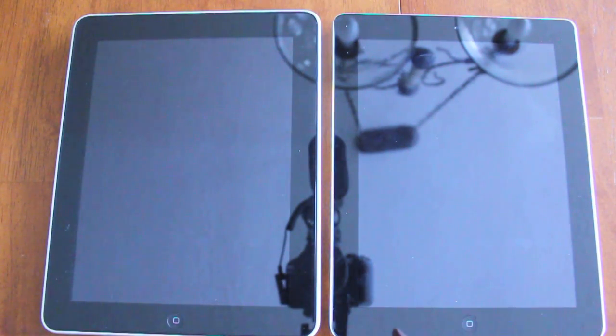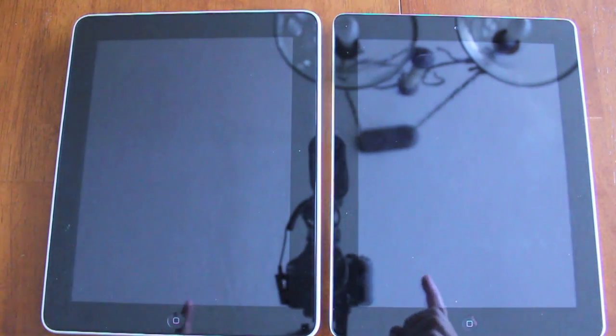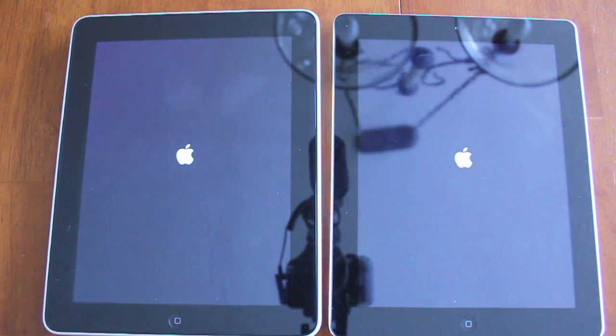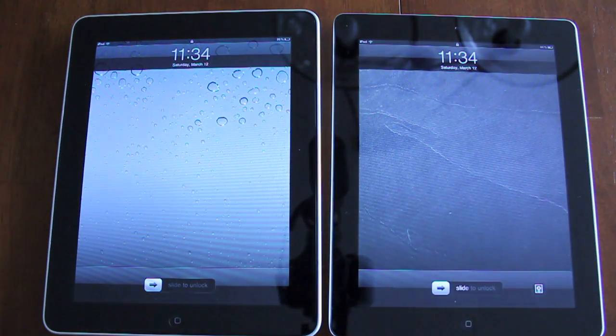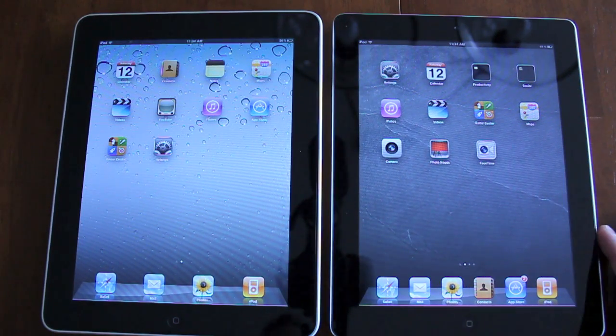The first test we're going to do is a boot up test. On the right we've got the iPad 2, on the left we've got the first generation iPad. Let's see which one boots up faster. iPad 2 is already booted up, we're waiting for the iPad 1. iPad first generation is booted up. So the iPad 2 is definitely faster booting up — not a whole lot faster, but enough to make a difference.